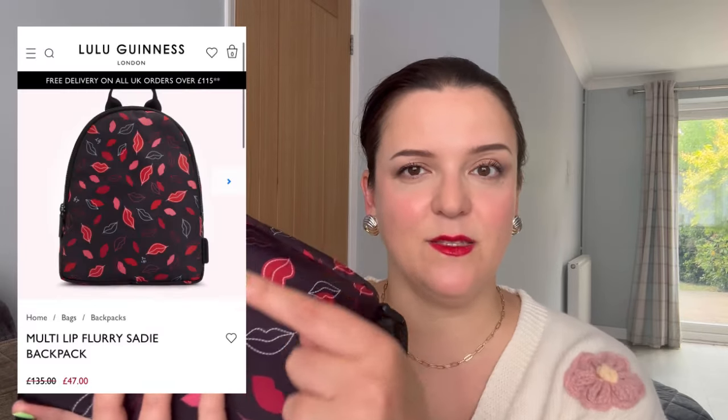I've just been on the website again today and they've got further reductions. Sadly I'm not sure if this exact bag is still available, but they definitely had this print in some other bags and purses, so I'll be sure to link the Lulu Guinness website down below.